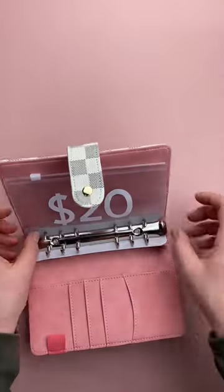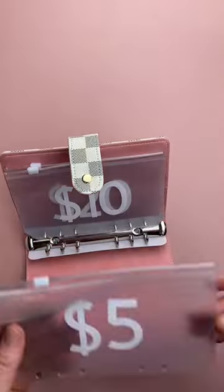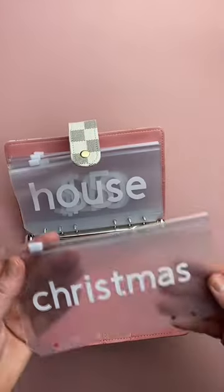Let's pack Shelby's order. So we have the A6 checkered budget binder here with five personalized envelopes.